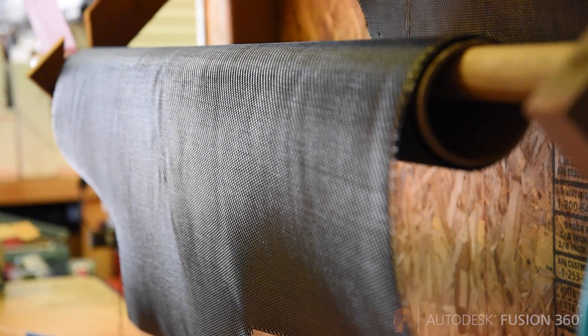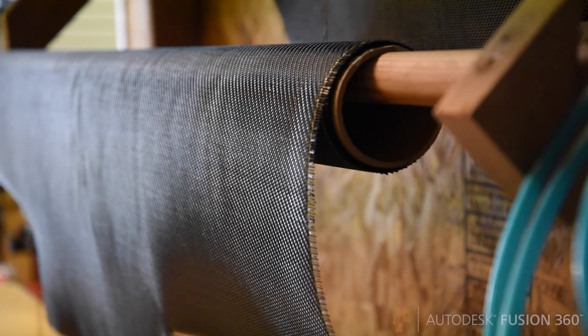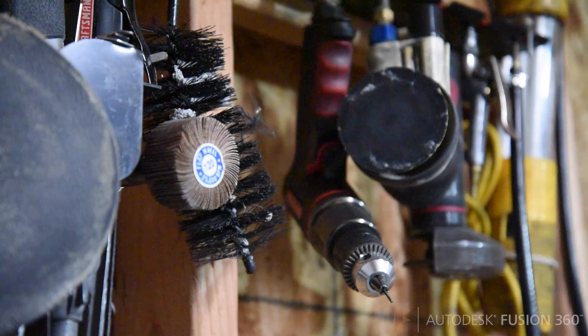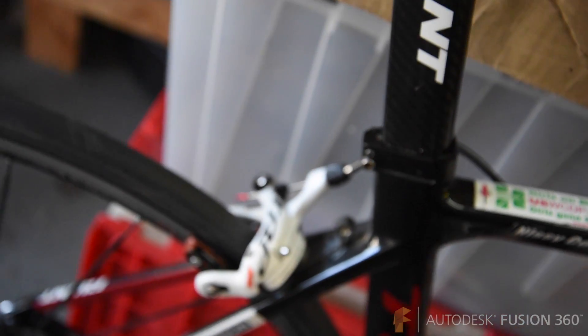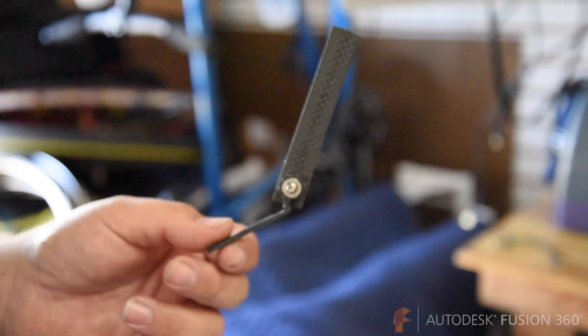About five years ago we started making the transition to full composites. Before, we were doing all 7,500 series aluminum frames. And in the last couple of years, we've been changing even more — making more of our tubing in-house, our parts in-house, our dropouts in-house, our fixtures in-house.